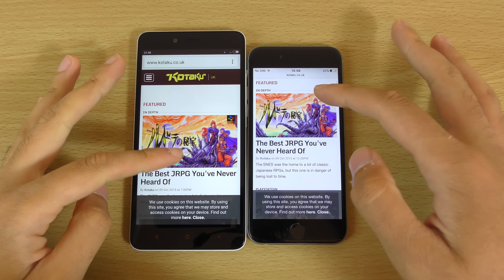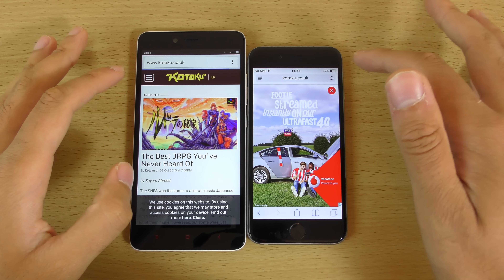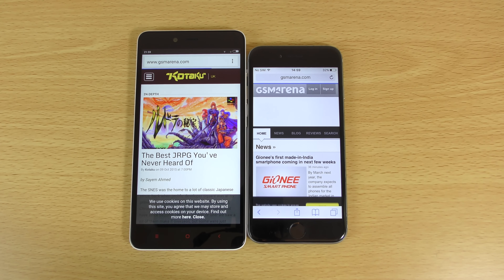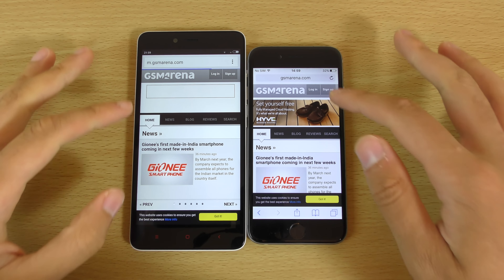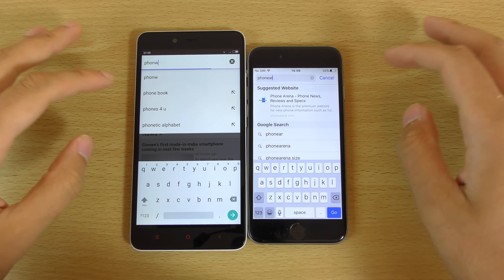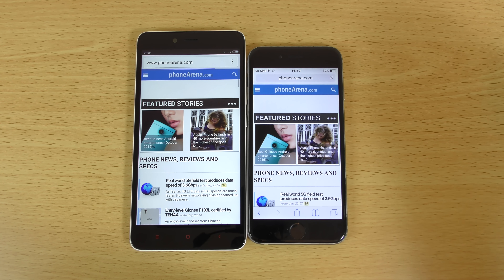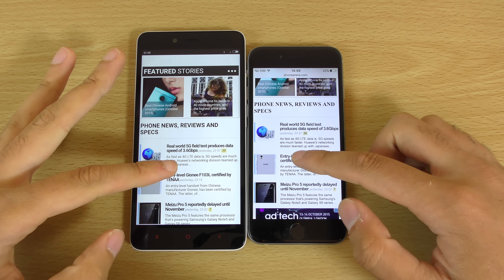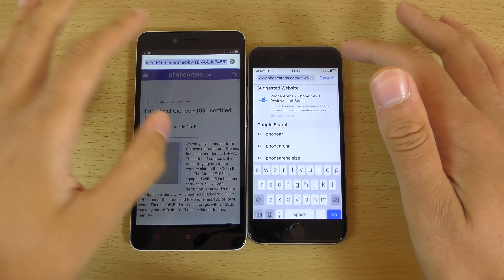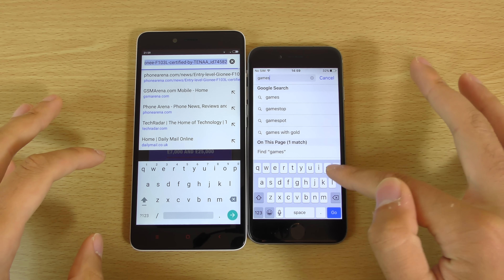Kotaku — wow, so the Xiaomi came up there, but the picture loaded quicker on the iPhone. The link loaded quick on both of them. We're getting some annoying ads. GSM Arena — iPhone again. Phone Arena — wow, so the Xiaomi definitely came up quicker there. And that was about the same — Xiaomi doing very well here.